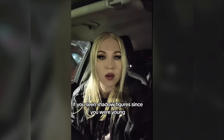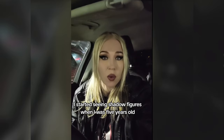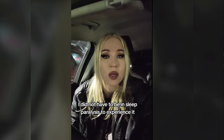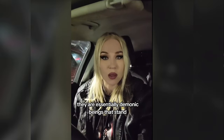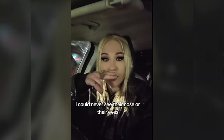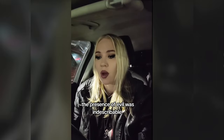If you've seen shadow figures since you were young, you might want to hear this perspective. I started seeing shadow figures when I was 5 years old and it did not stop until I was 21 — I would see them almost nightly, and I did not have to be in sleep paralysis to experience them. They were essentially demonic beings that stood about 6 to 7 feet tall, always cloaked. The hood went over their nose — I could never see their nose or their eyes, only their mouth. And the presence of evil was indescribable.